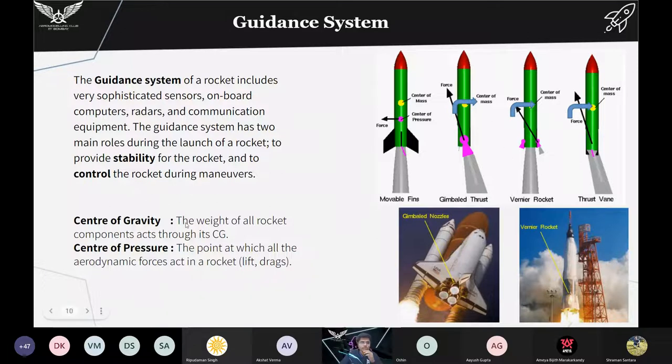Two important terms in rocketry — very important when designing in OpenRocket — are center of gravity and center of pressure. The weight of all rocket components acts through its center of gravity. The center of pressure is the point at which all aerodynamic forces act on the rocket. When the rocket goes up there is thrust acting on it and drag forces, which are the resistive forces offered by the atmosphere due to the shape and size of the rocket. These forces can be assumed to act at the center of pressure.